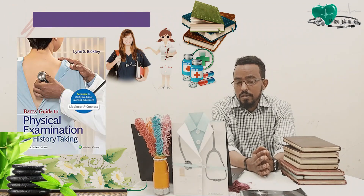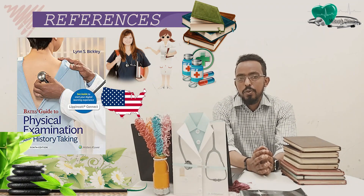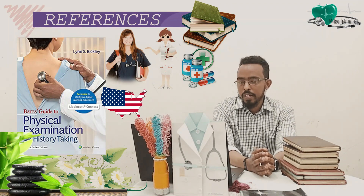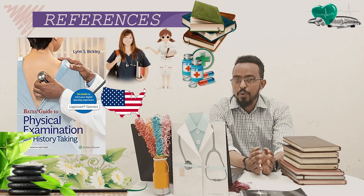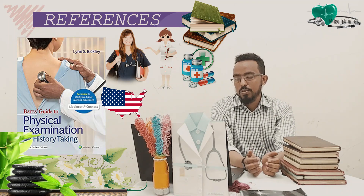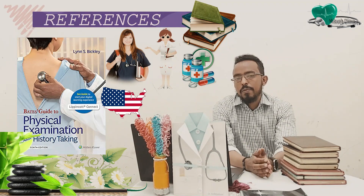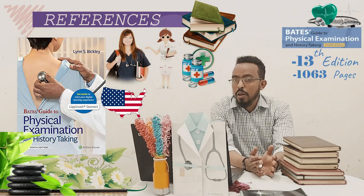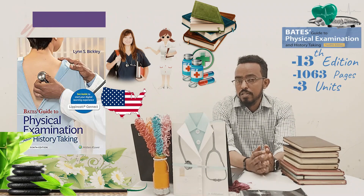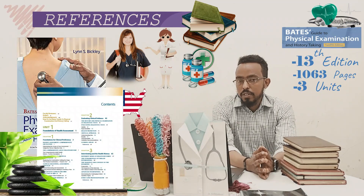The first one is Bates' Guide for History Taking and Physical Examination. This book is a US-origin book, edited by physicians from the United States, and it is used as a standard book for teaching students in the US. In our country it is also used as a standard book, especially for new clinical year students. The book has a total of 1,063 pages organized in three units. The first unit deals with the foundation of patient assessment — the structure of history and ethical considerations.